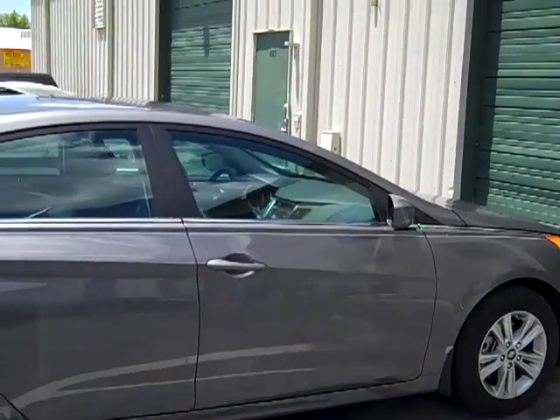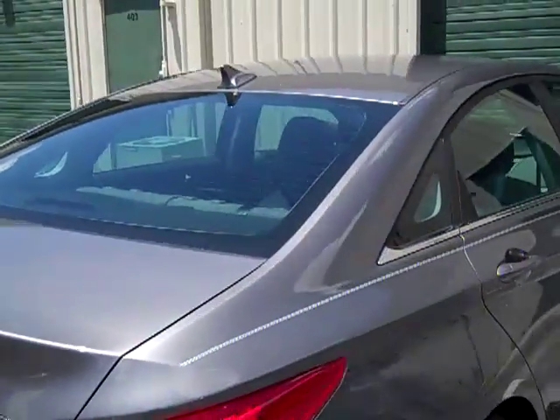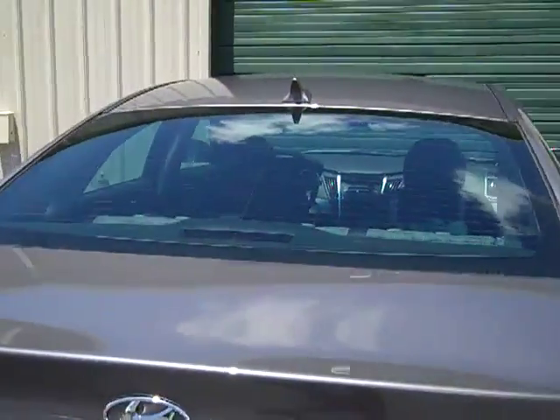Hi, my name is Jose. I'm with the Flying Window Tinters in Longwood, Florida. Just finished tinting this 2011 Hyundai Sonata.